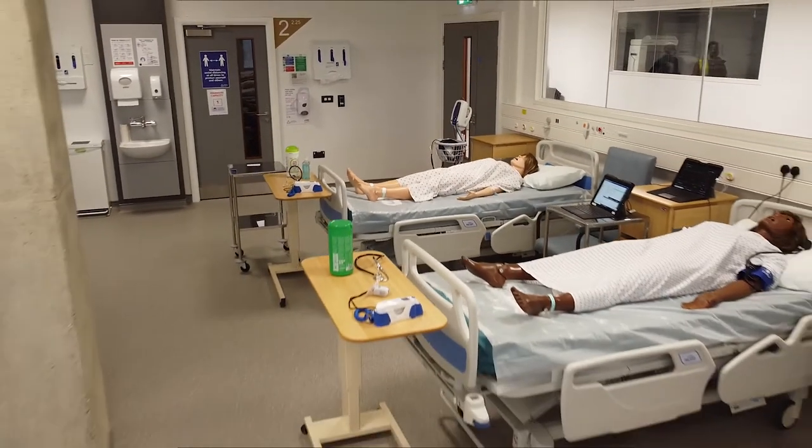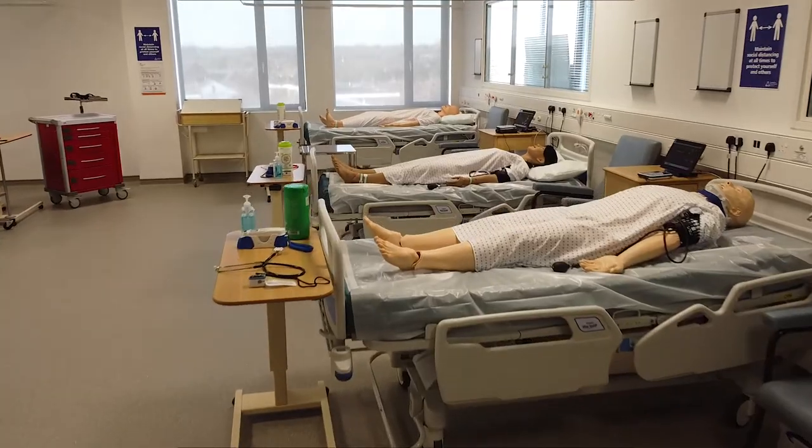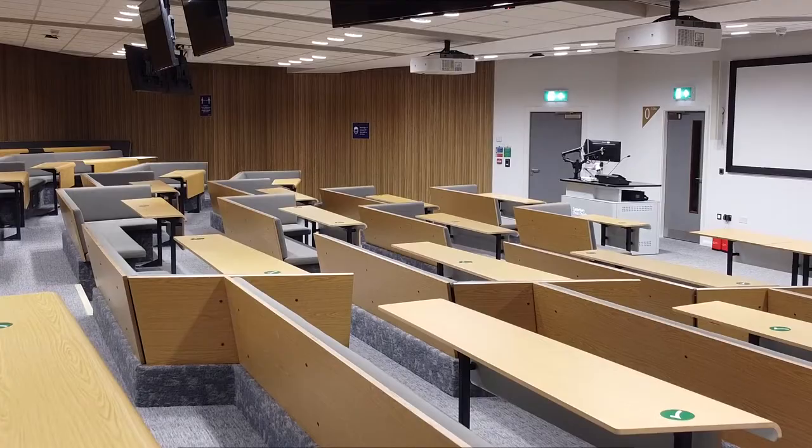The high fidelity simulation suite, where our students will learn in a high fidelity simulated environment alongside many other healthcare students, and the collaborative lecture theatre, where our students will have a really innovative and high technology experience of learning in what used to be a very formal and traditional learning environment.